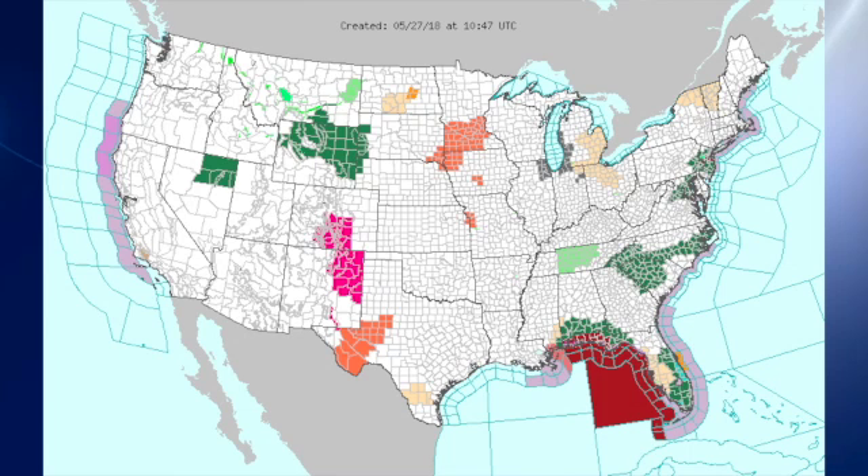The southeastern U.S. is pretty much standing out with high wind concerns in the Gulf of Mexico, and lots of green over the peninsula of Florida as well as the Florida Panhandle where flash flood watches are in effect. We also see flash flood watches in the Carolinas.